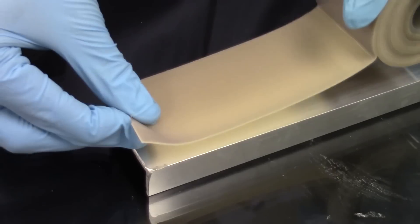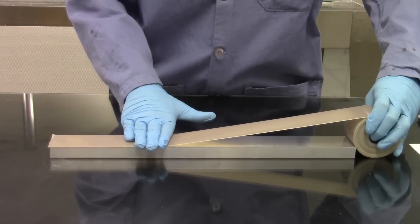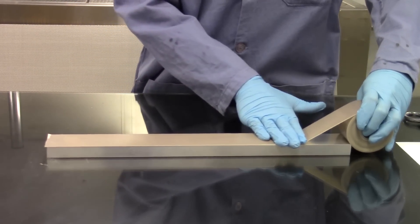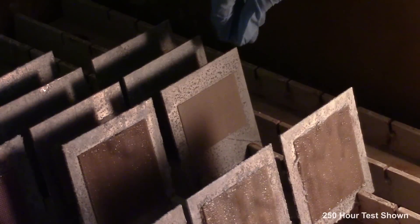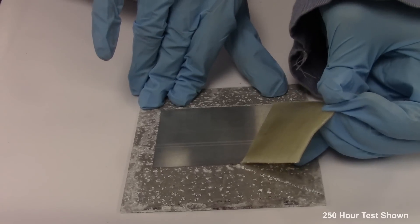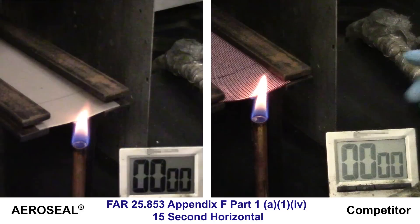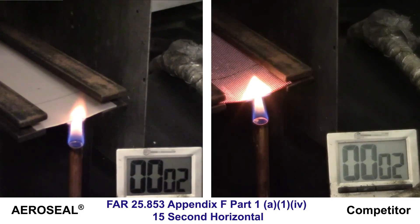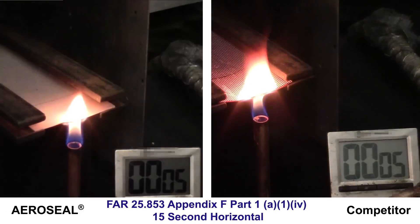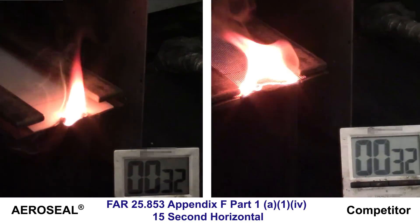AeroSeal is easy to install and exhibits excellent workability, and its lightweight design helps contribute to a more fuel-efficient aircraft. AeroSeal's corrosion protection has been successfully tested through 3,000-hour salt spray tests. It also passes FAR's 15-second horizontal burn test by self-extinguishing before reaching the designated mark.